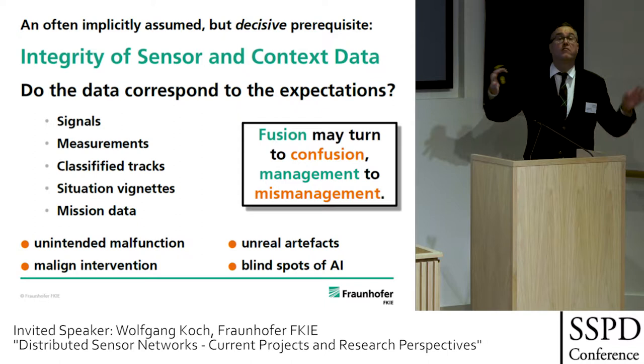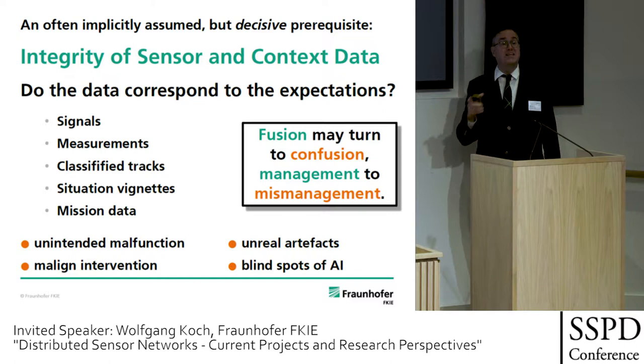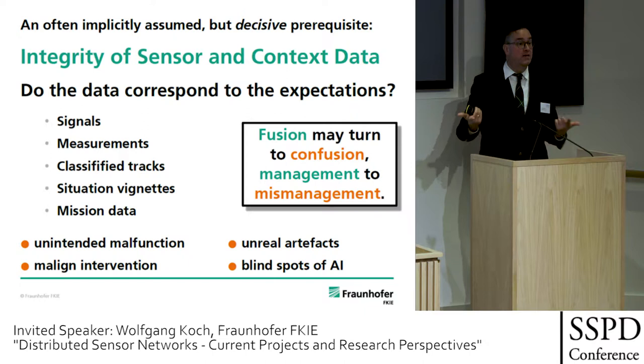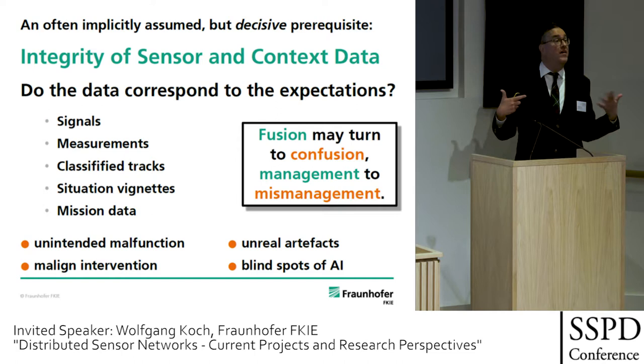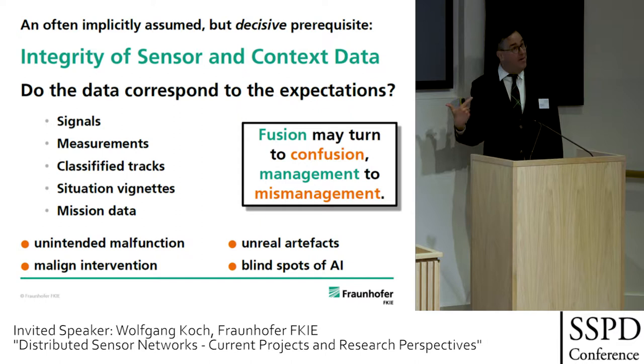This can have the cause of unintended malfunction — for example, if a sensor is no longer aligned, requiring misalignment or de-biasing algorithms. There can also be malign intervention: sensors may be hacked and become malicious or Byzantine — they are lying. There can be unreal artifacts produced by the sensor data fusion, and there are blind spots of artificial intelligence as well — things in reality that we do not see but may affect us, and things that are unreal.